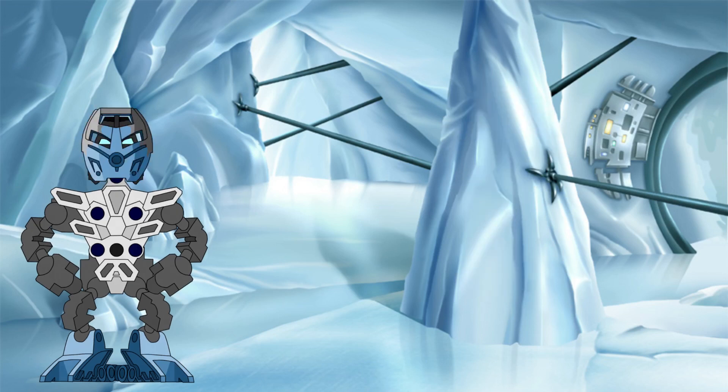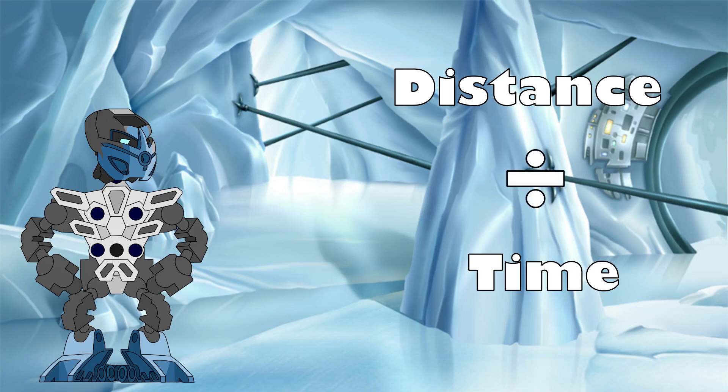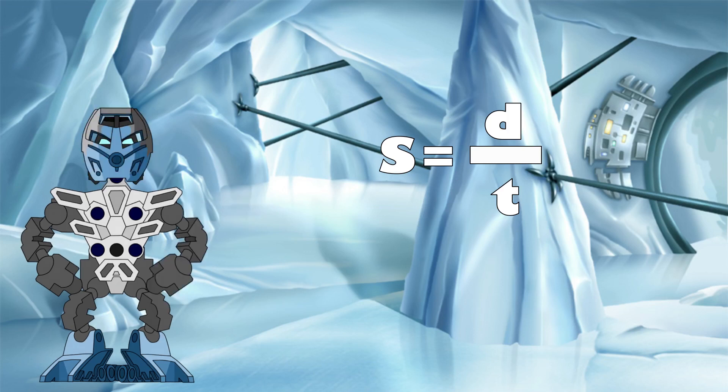In order to work out the speed of any moving object, you must first know two things: one, the distance the object travelled, and two, the time it took the object to travel that distance. By dividing the distance by time, you get the object's average speed, as shown by this equation. So we need to find an instance in the Bionicle Legend that shows a mask of speed in use and gives us an indication of both of those parameters.